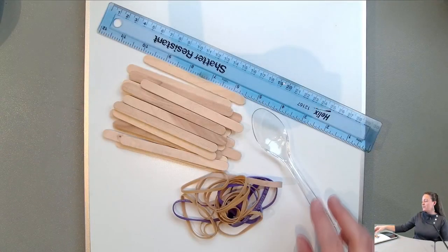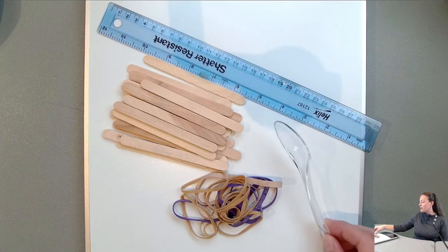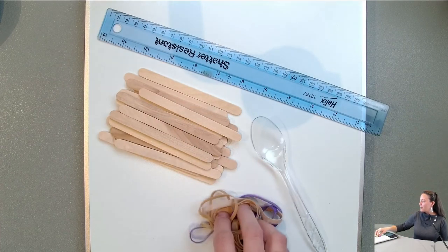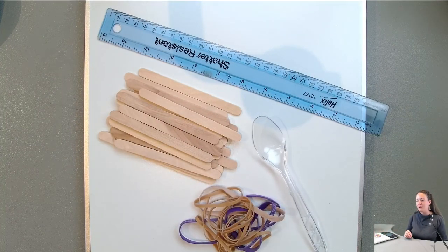Here I have my materials: I've got this spoon out of my pantry, a ruler, our craft sticks, some rubber bands, and I have not chosen my ammo yet.